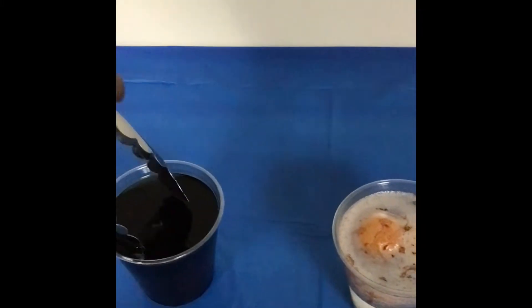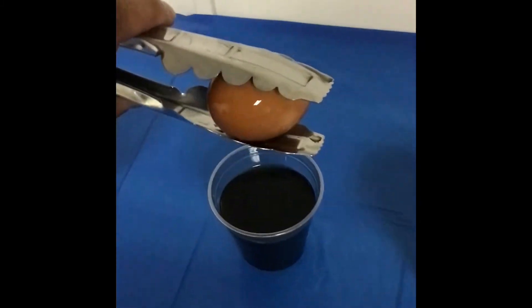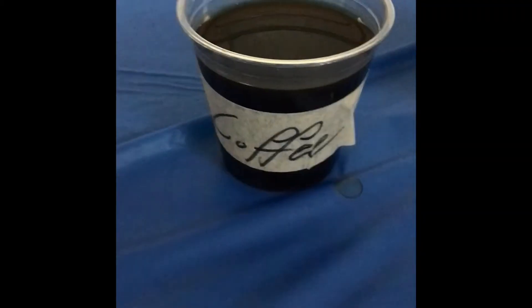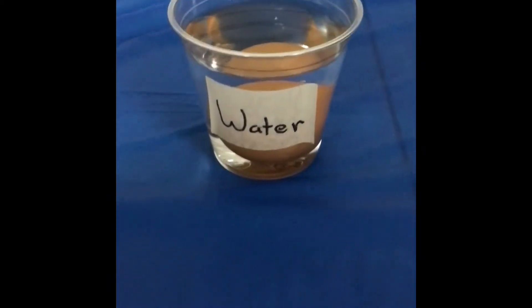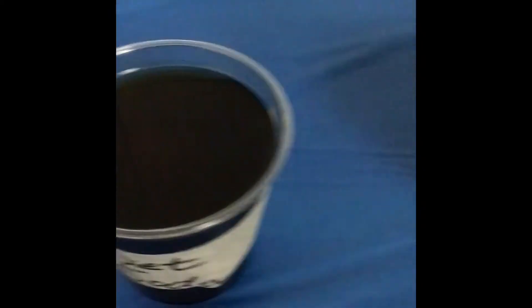Moving on to our diet soda, you can see it's starting to brown just a little bit — not too much, but you can easily tell it's a darker color. And now coming to our vinegar, the eggshell has completely disappeared. Here's just a little extra footage checking on the eggs around lunchtime, just making sure nothing else crazy has happened yet.